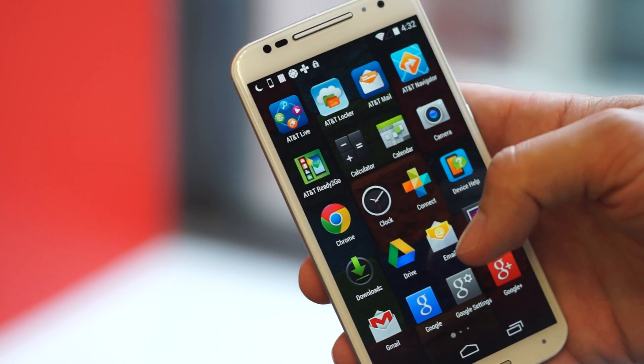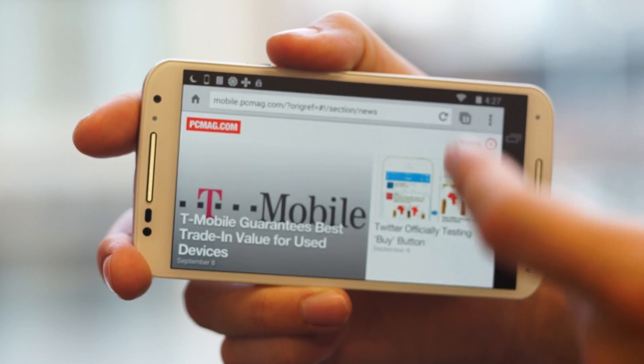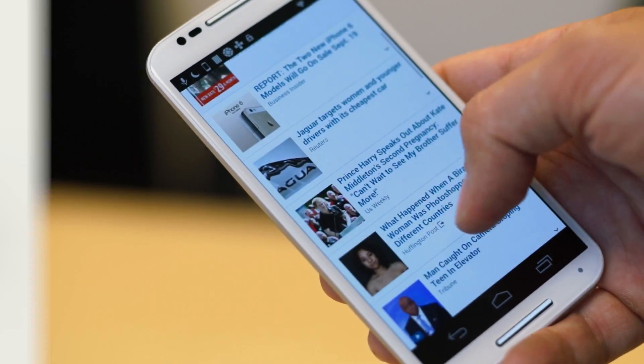It now has a large 5.2-inch display which joins the full 1080p HD league, which we've come to expect from premium flagship phones. As a result, the new Moto X feels a little larger, but it's still very comfortable to hold, despite being slightly more of a thumb stretch.